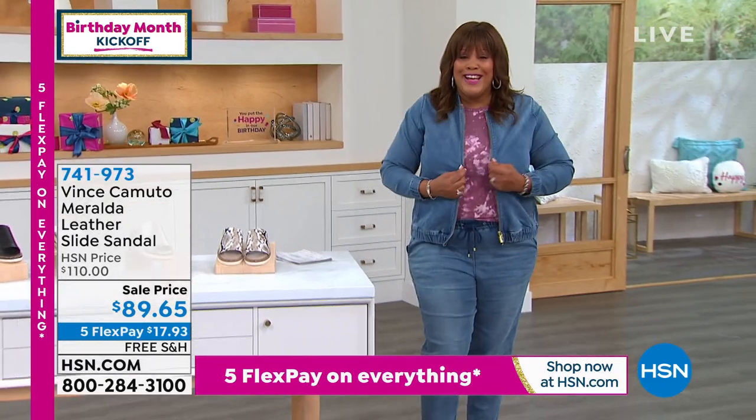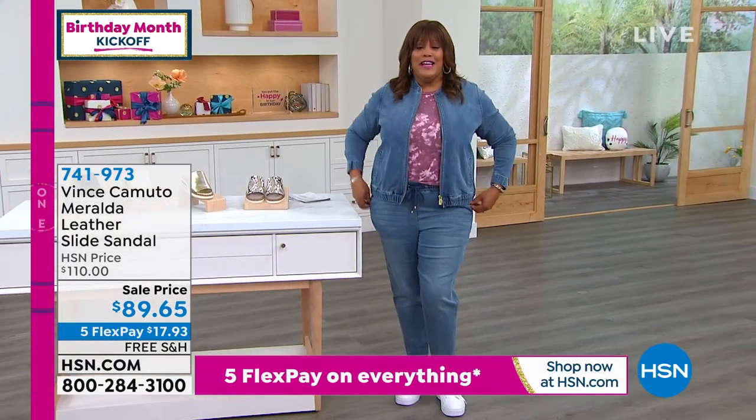Thank you so much, Michelle. I hope she gets the Today's Special. I want to remind you of the today's special — this is the cute little jogger.